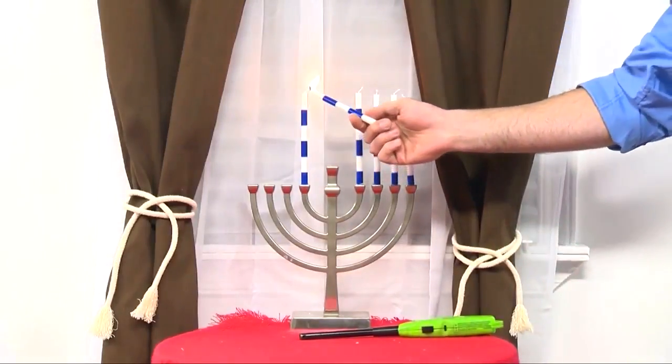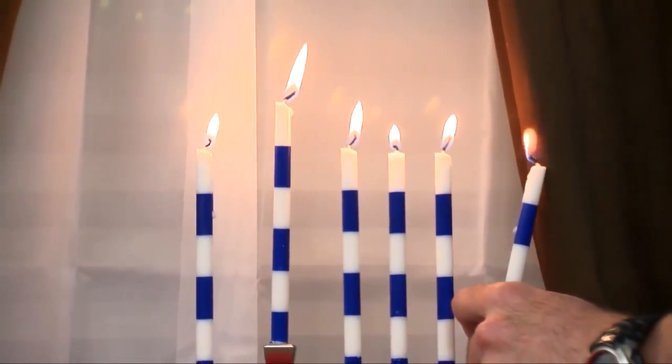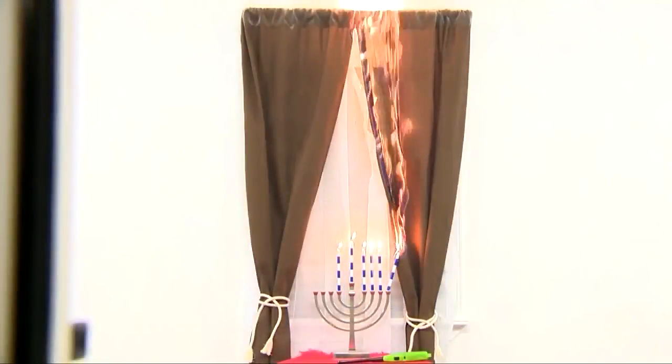Candles can also be hazardous. In this demonstration, a misplaced candle on a menorah ignites the curtains and creates a dangerous fire. Christmas trees and candles are involved in hundreds of fires every holiday season. The Consumer Product Safety Commission estimates about 20 people are killed every year.